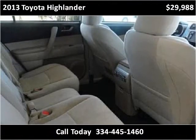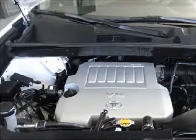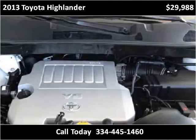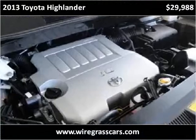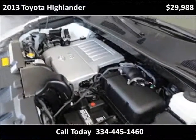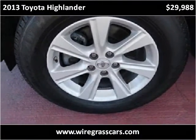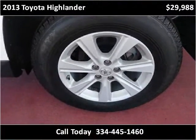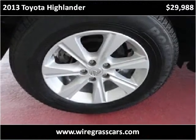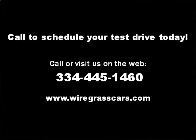Thank you. Please visit our website at wiregrasscars.com.